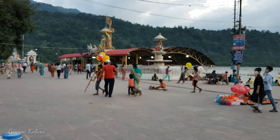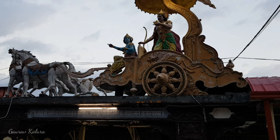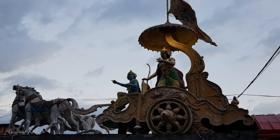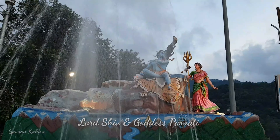We have reached here and I will show you everything. Here is a statue of Bhagawan Shri Krishna and Arjun Ji — it's a very good statue. And in front of me is a statue of Bhagawan Shri and Parvati.